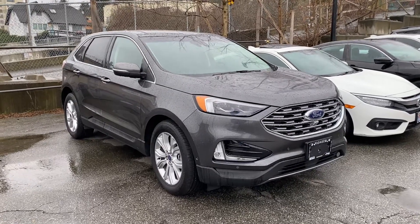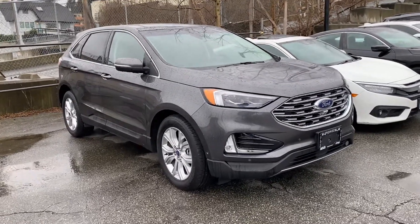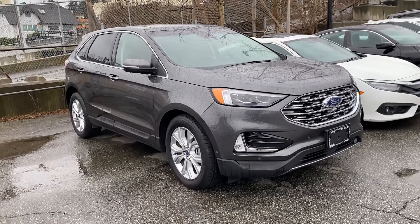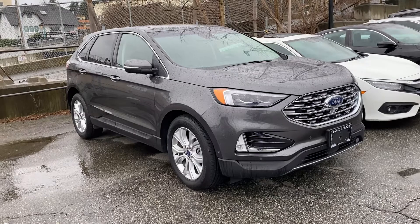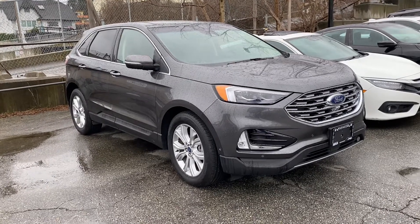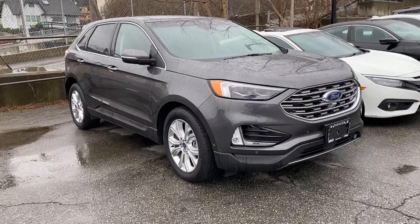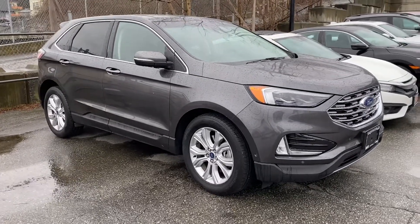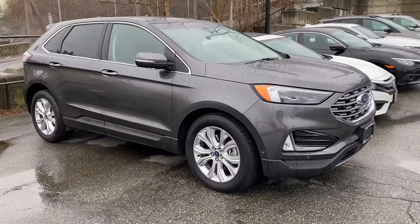Hey, it's Ryan here at Pioneer Chrysler. I just wanted to show you this beautiful new arrival that we just got in. It's a 2020 Ford Edge and it's only got about 20,000 kilometers on it. It's in absolutely immaculate condition — you wouldn't know that it's not brand new.